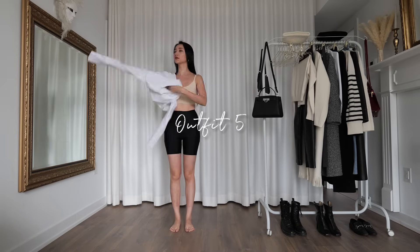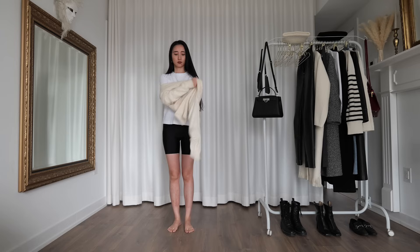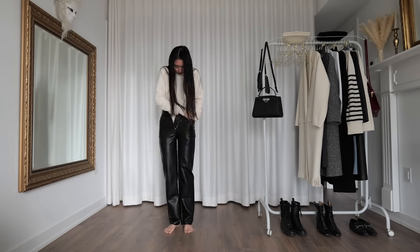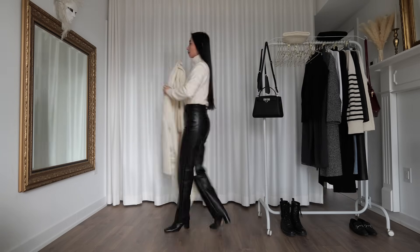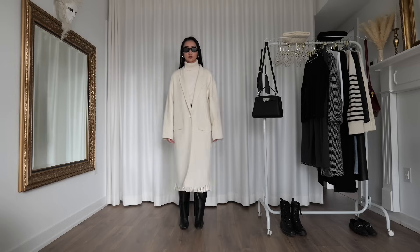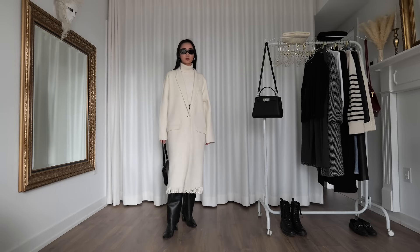As we plunge deeper into fall, my crippling fear of the harsh Canadian winter starts to creep in. Alas, shit's about to get real. If you can't fight it, you might as well dress for it. Better yet, dress like you're ready to kick winter's ass. This white cashmere wool coat is one of my most treasured pieces, and I better flaunt it while I still have the chance, before the white stuff — you know, the snow — starts coming down.